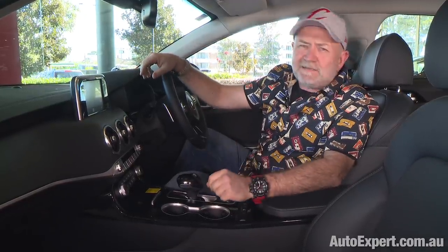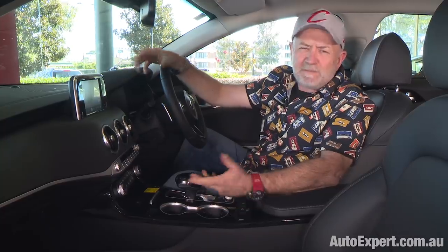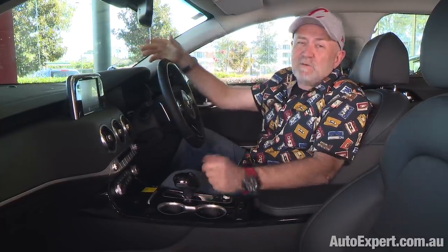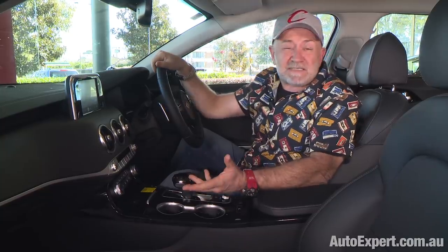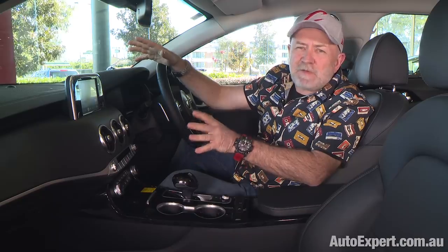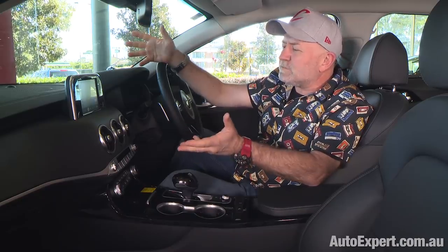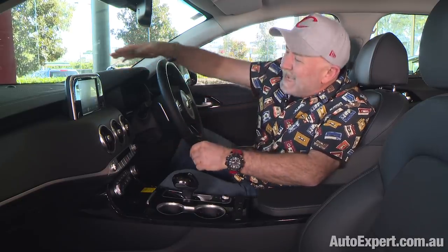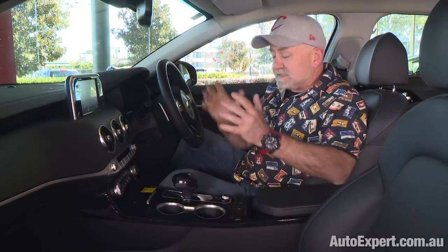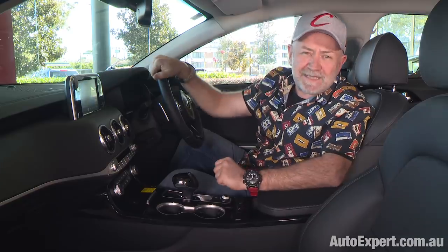Kia and Fujitsu have been sleeping together for months now. We all knew it, but Kia got pregnant and to avoid a scandal, they've had to come out in public today. The happy couple is proud to announce they're looking forward to the birth of some bold new tech, with broad applications to the law enforcement community worldwide.